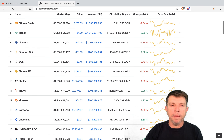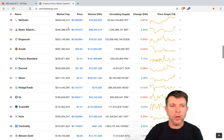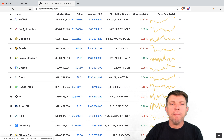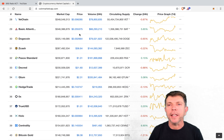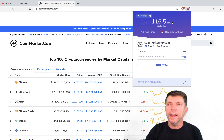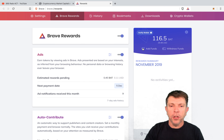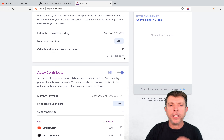Let's just have a quick look at Basic Attention Token. It is number 29 and it is currently 25 US cents. If you have the Brave Browser — and those of you watching my channel know I always have the Brave Browser — you simply click on this little triangle and you will be able to see what you have earned. If you go into your reward settings, you can see a whole bunch of settings, your wallet, and everything that's going on.